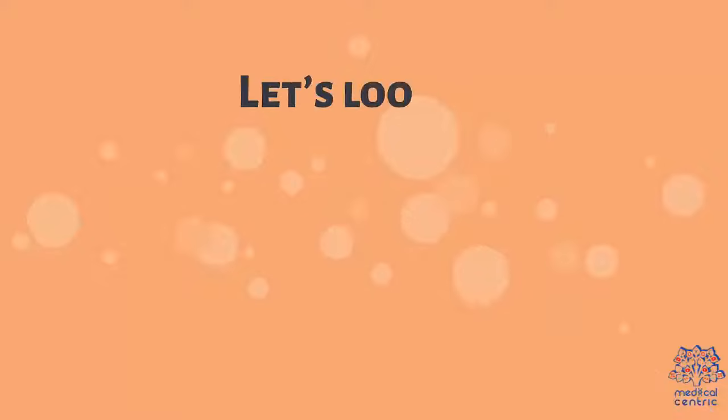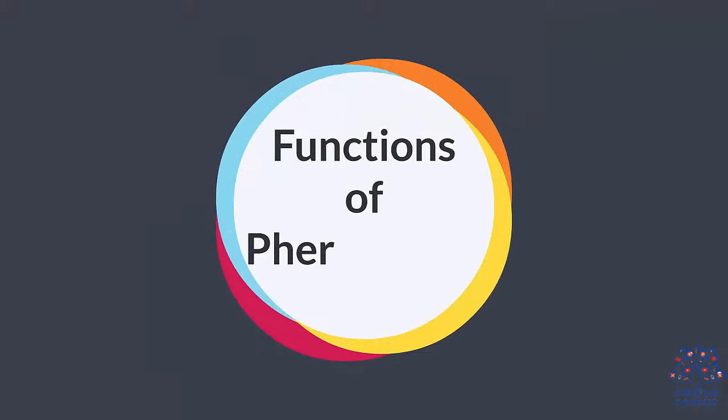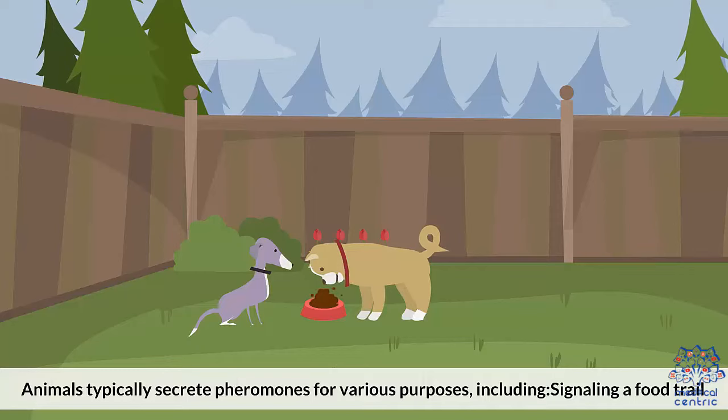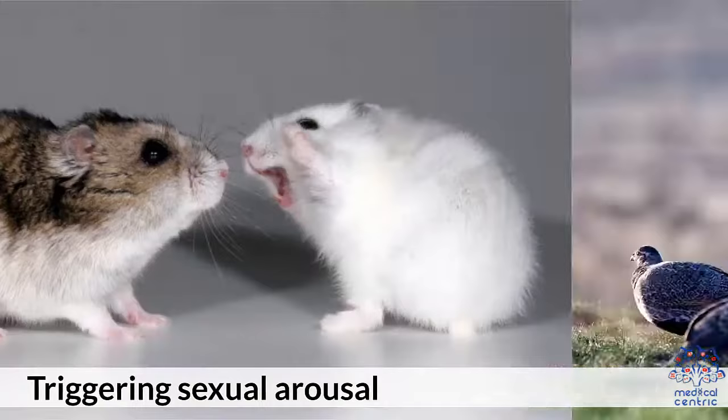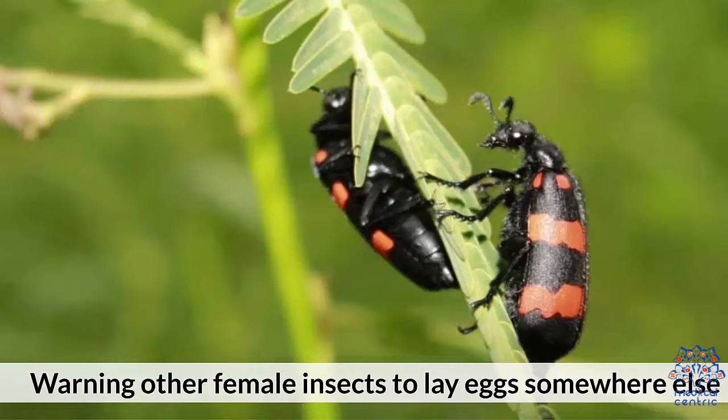Let's look at pheromones in detail and see why they affect the body. Animals typically secrete pheromones for various purposes, including: 1. Signaling a food trail. 2. Alarming other animals. 3. Triggering sexual arousal. 4. Warning other female insects to lay eggs somewhere else.